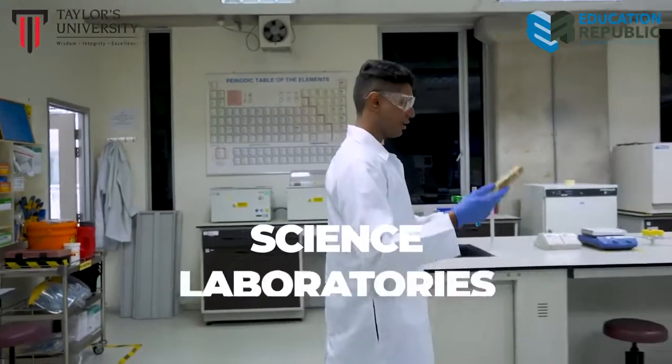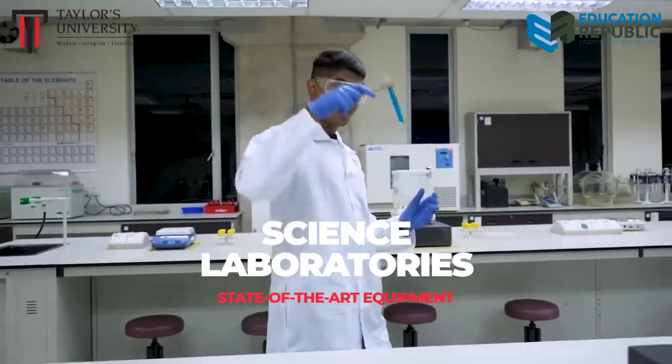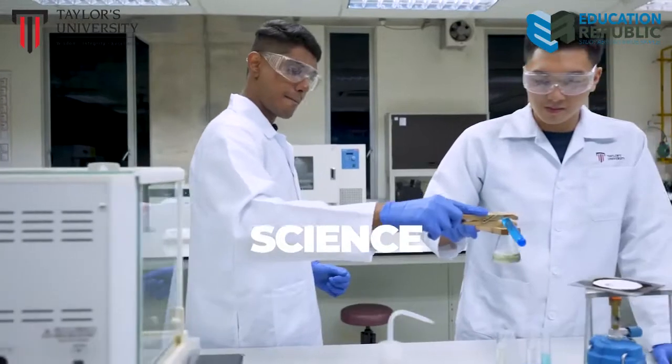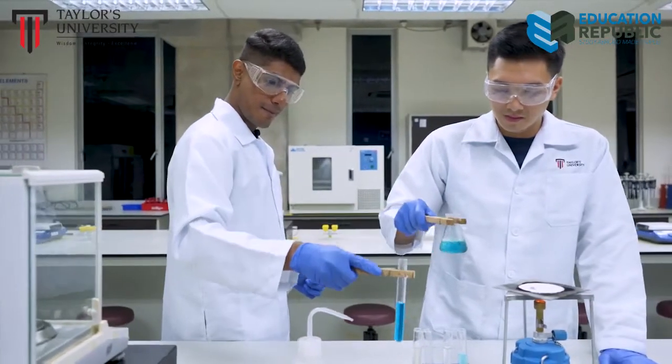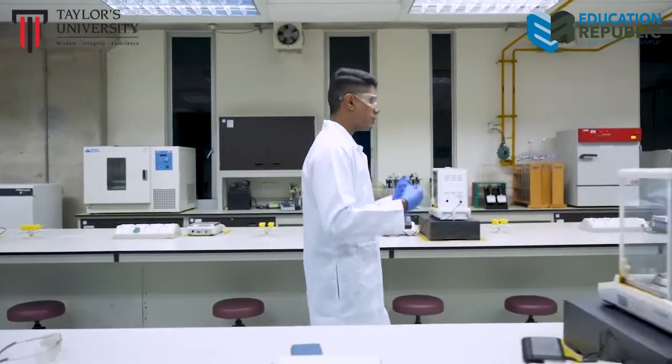Other than cosy and comfortable classrooms, Taylor's also offers state-of-the-art labs to suit all your science needs — courses ranging from biomedical science, plant tissue culture, food science, and so much more.